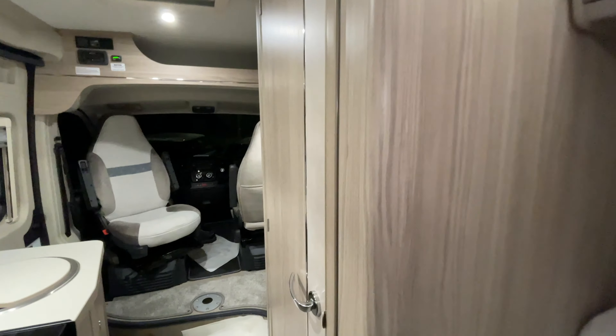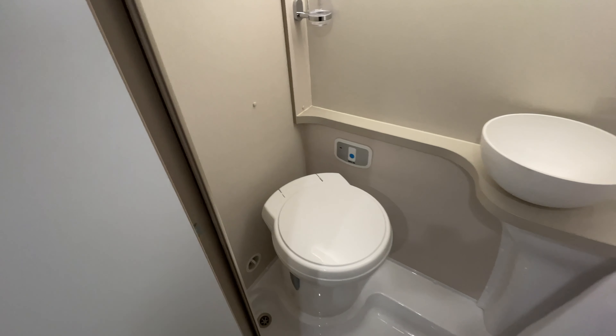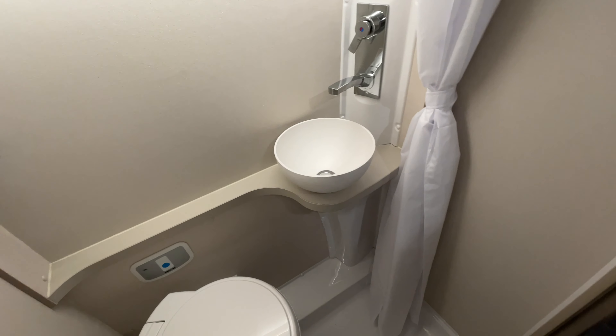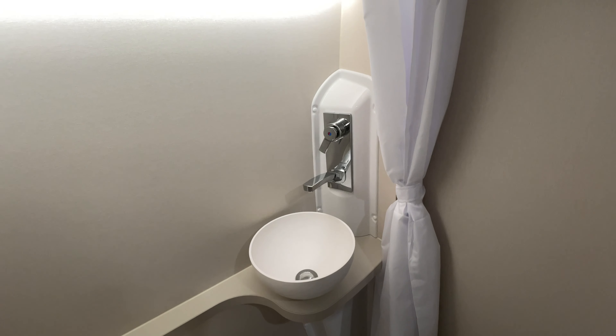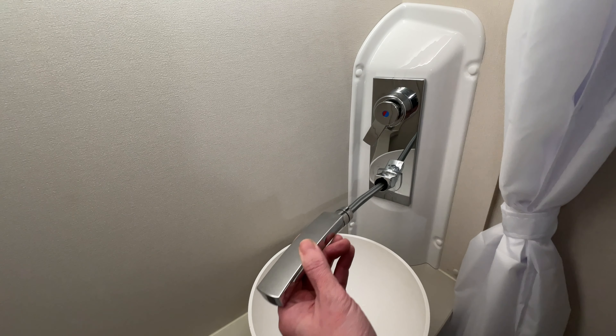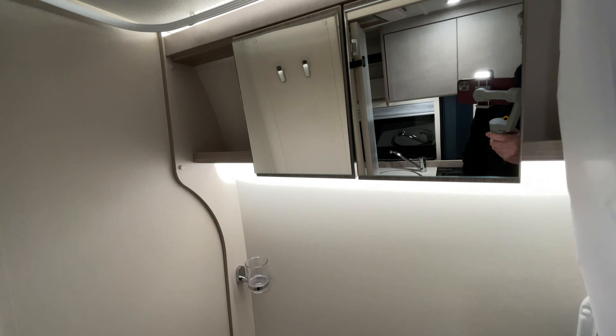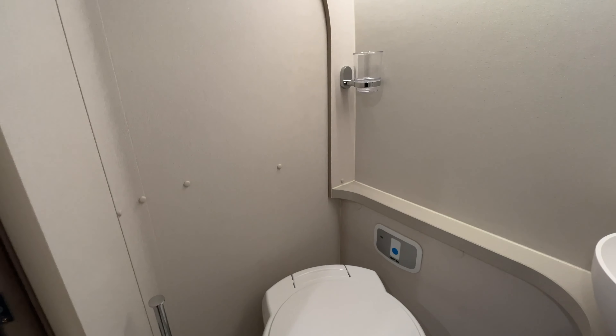One of the main reasons why I got this van was what is in here — there is a Thetford toilet just down there. There is a sink, and you'll see there's a shower curtain as well, which is cool, because this tap for the sink comes out and you can hook it up there, and it acts as a proper shower. There are also a couple of units above, a toilet roll holder, and all of that.